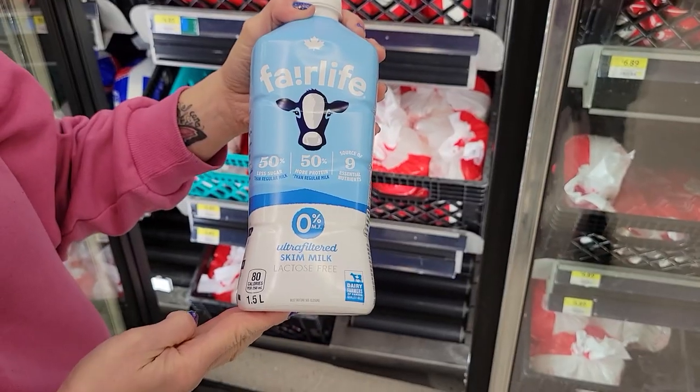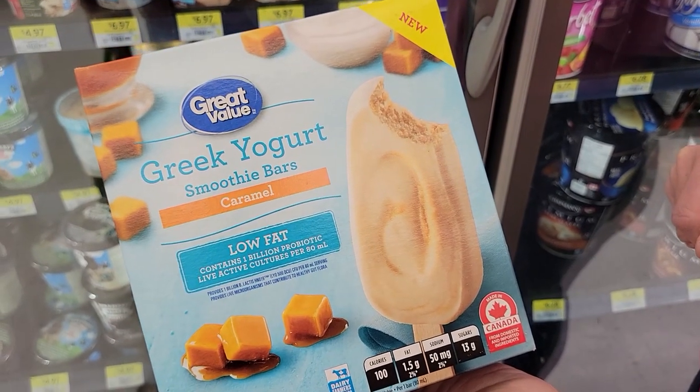I'm trying to get lean but not mean for spring, so I went to Walmart and I found the 20 best high-protein low-calorie fat loss foods, and I'm sharing them with you.